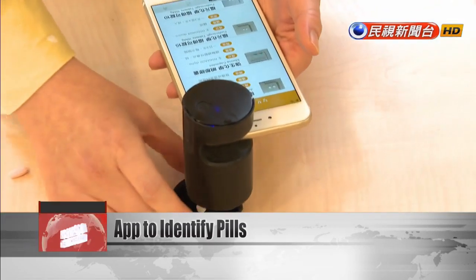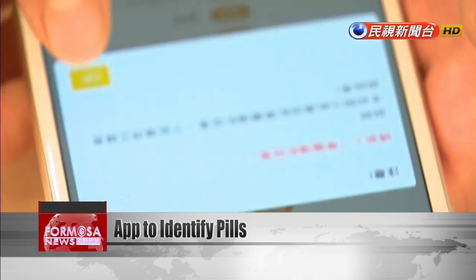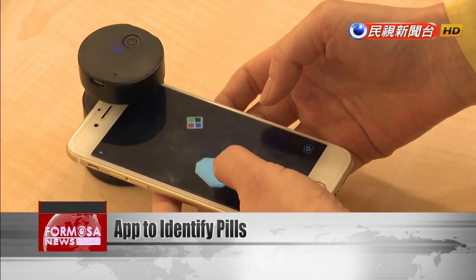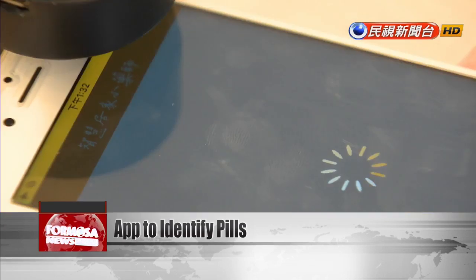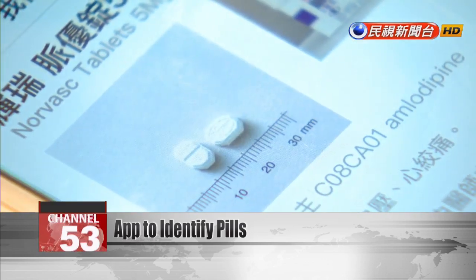Simply place the pill in a little black box that attaches to the smartphone's camera, snap a photo, and the app will search for a match in its database. The app can identify about 400 frequently prescribed pills. Developers plan to get it market-ready by the end of the year.